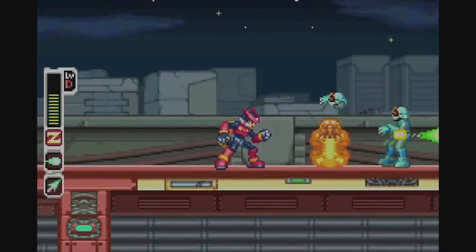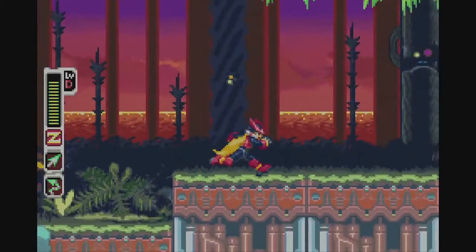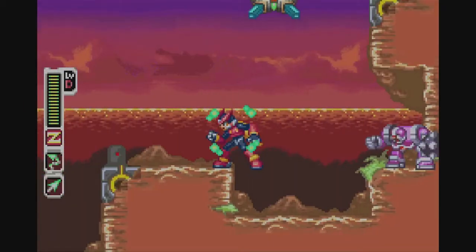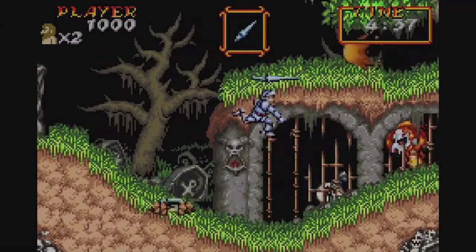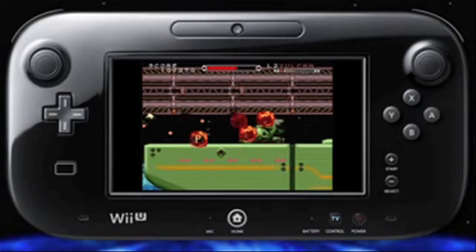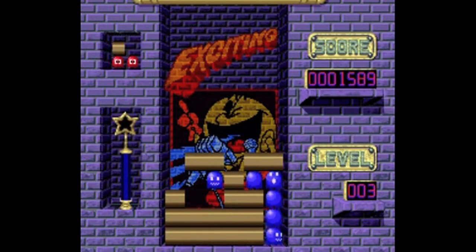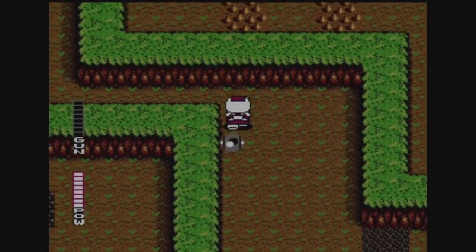I'll open this section with Nintendo systems, with the Wii U's eShop getting loads of ports, including Game Boy Advance titles Mega Man Zero Two, Super Ghouls and Ghosts, and Castlevania: Harmony of Dissonance. It also saw re-releases of the Super Nintendo's Cybernator and Pack Attack, as well as the NES's Mappy Land and Blaster Master.